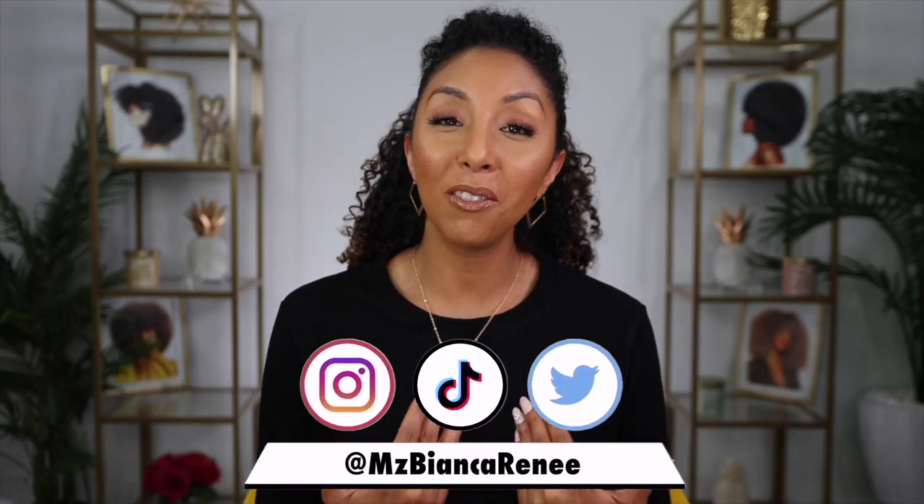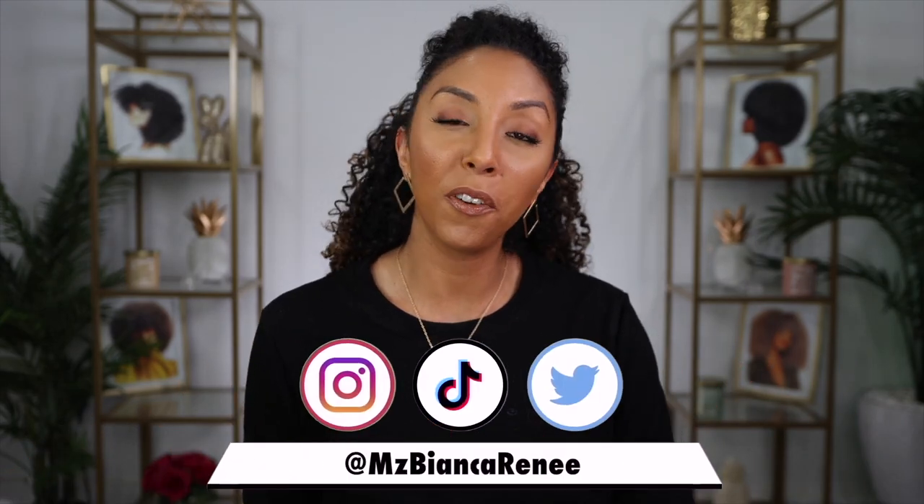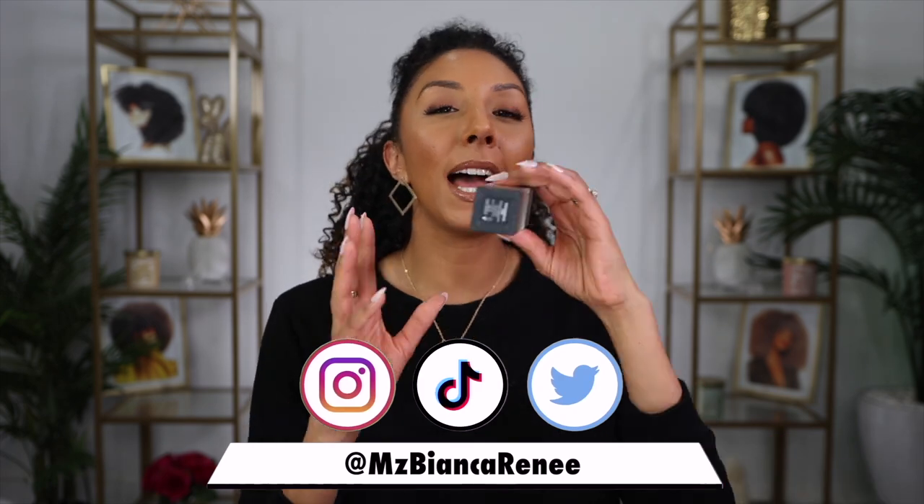It's Foundation Friday. I'm Bianca Renee and you're watching Bianca Renee Today. And today's foundation of choice is by Huda Beauty.